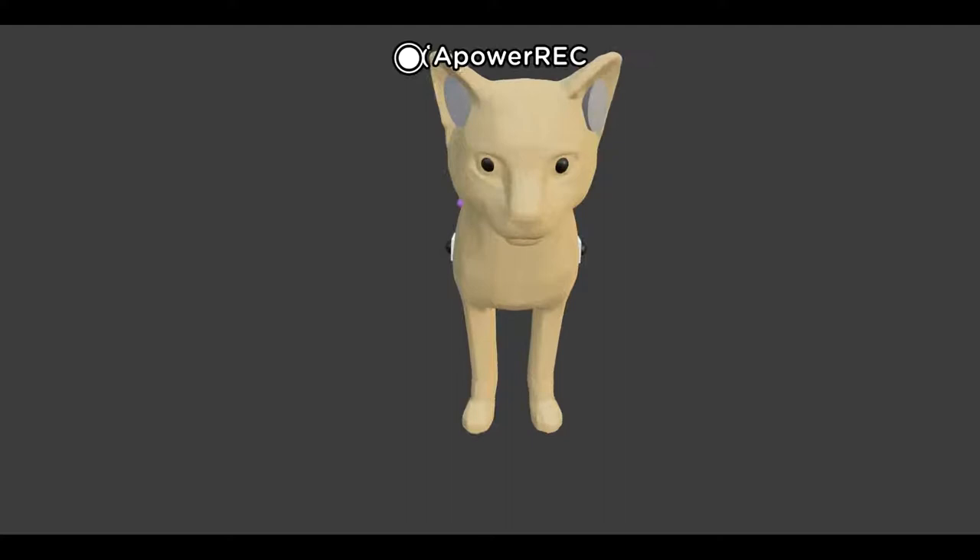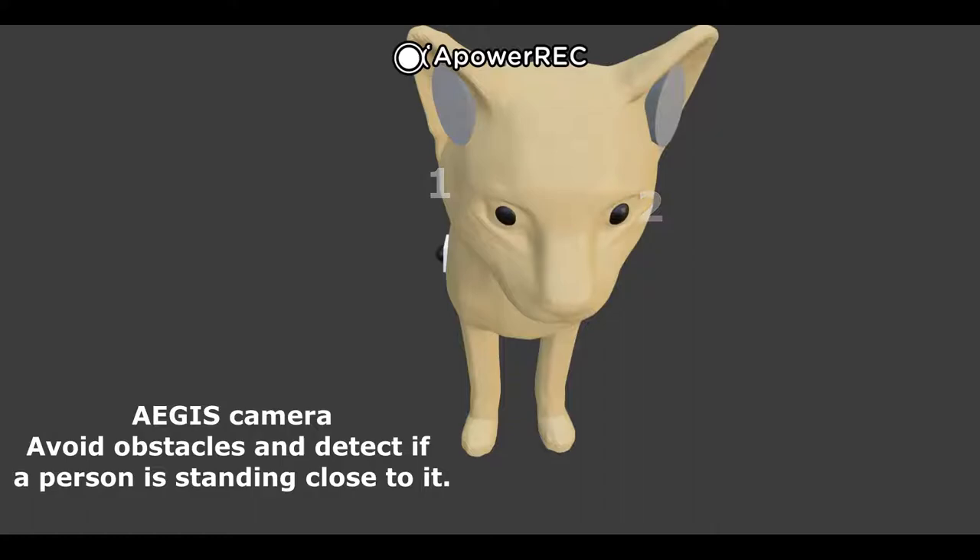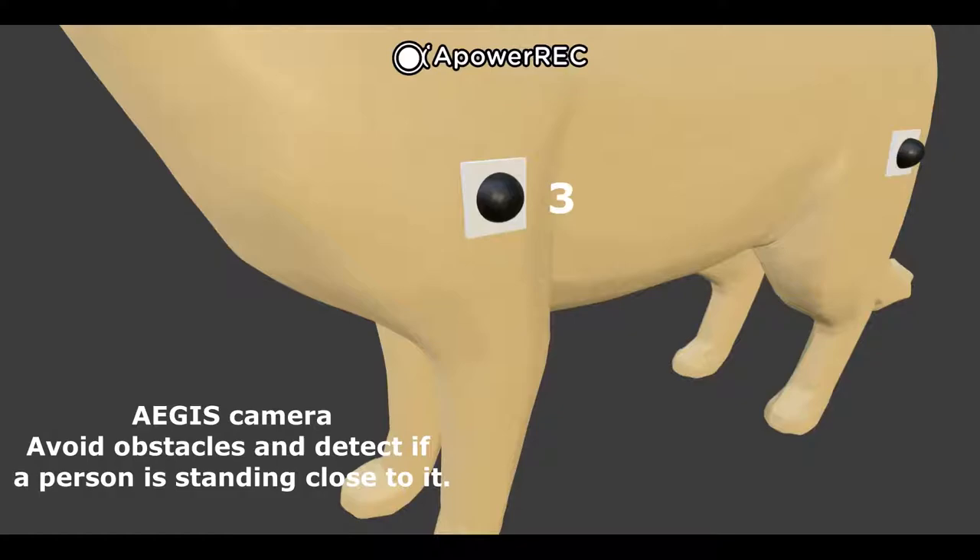There are a total of 7 cameras in the Aegis. These cameras will help the Aegis to avoid obstacles and to record footage of its surroundings to be uploaded to the cloud. When an Aegis unit detects a person standing in front or beside it, it will stop to allow the user to use its functions.